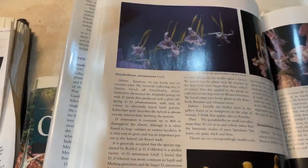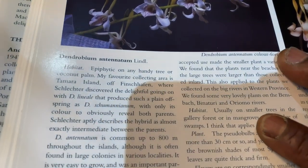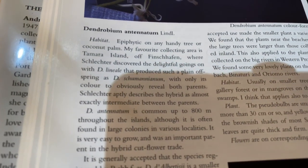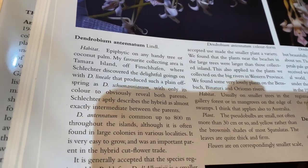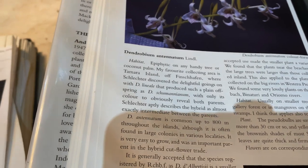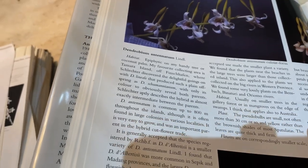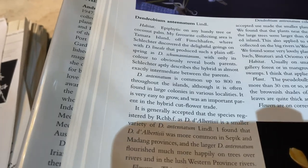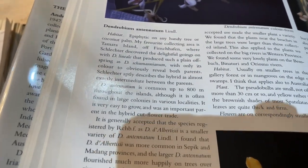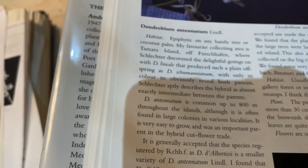Before I start talking more, let me show you what the literature says about it. This book is called Orchids of Papua New Guinea — I've shown this book before. Here is what it says about Dendrobium antenatum: epiphytic on what appears to be a handy tree or coconut palm on Tamara Island, grouped with lineale. It also mentions growing around this color, which is also a swampy lowland-growing epiphytic dendrobium of the antelope type.